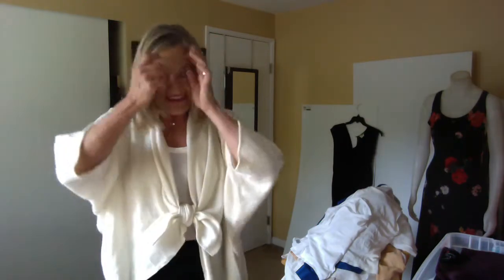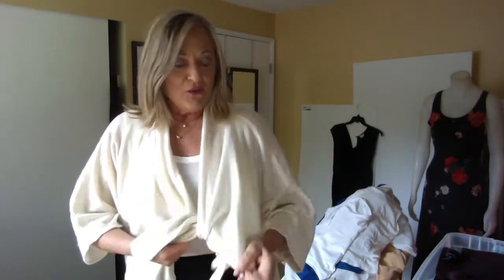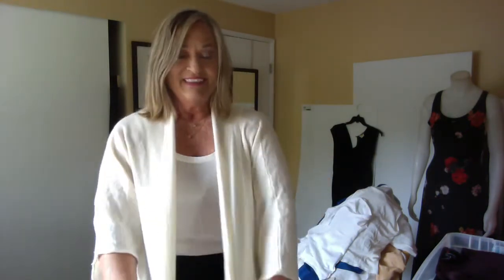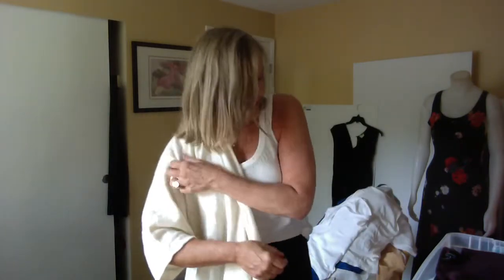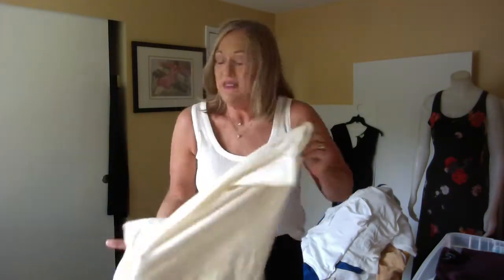I'm reasonably certain that I can get the moth holes repaired so they don't show up a whole lot. I've got another cashmere piece as well.